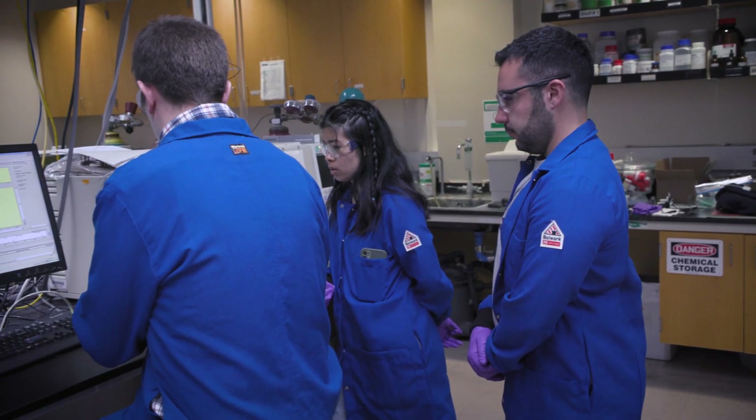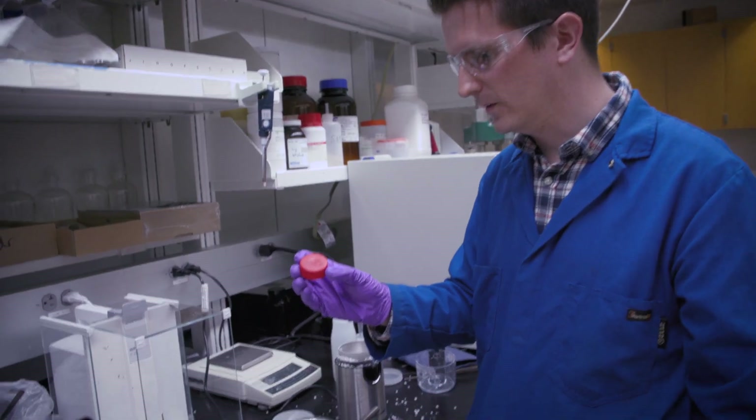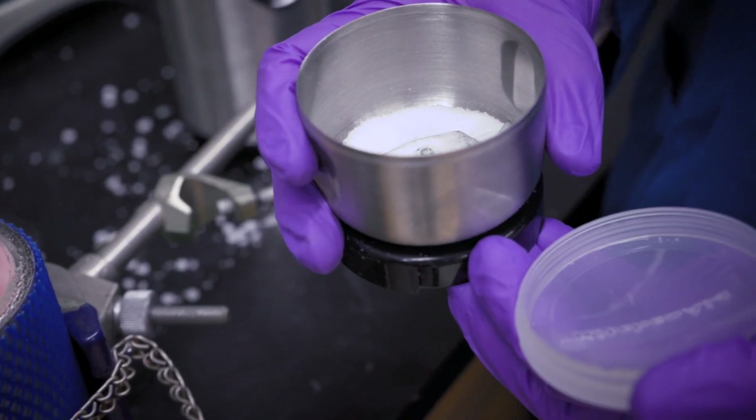In my lab at UC Santa Barbara, we figured out a way to convert the most common type of plastic, polyethylene, into the building block for the second most common type of plastic, polypropylene. The process doesn't require going all the way back to the non-renewable resources that went into manufacturing the plastic in the first place.